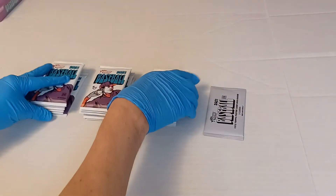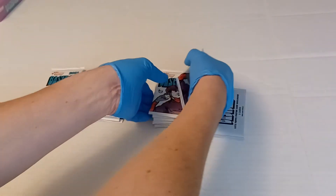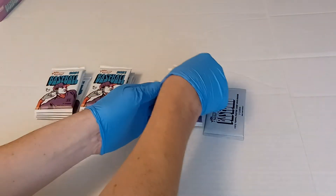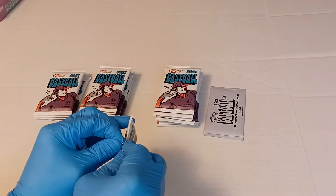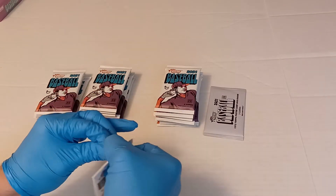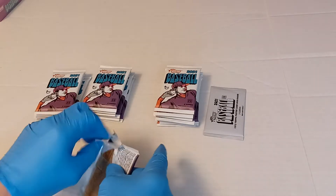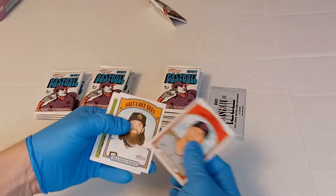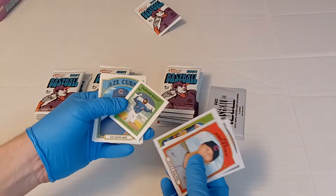We're gonna do something a little different — we're gonna put those three aside and open them at the end, to see how close we are to getting the autos and kind of guess where they are. Our first insert is a Wander Franco.